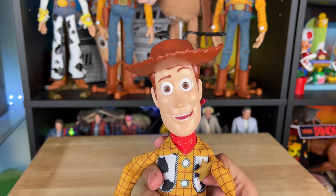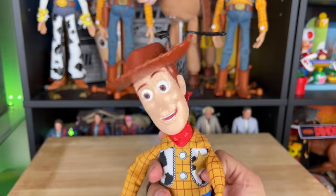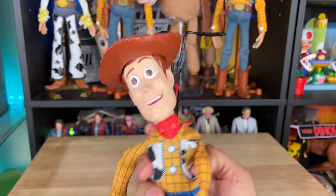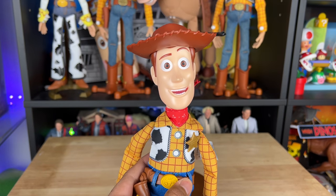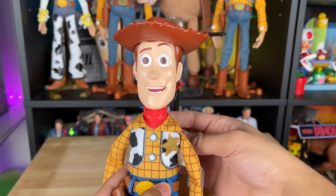When you press the hat down on his head there's a little suction so it works well. When I was testing the floppiness, his head does stay on the body, which is really cool. It's pretty fun. I'd say it is a fun Woody — it's not movie accurate at all, but it's still a fun one to have for the collection.